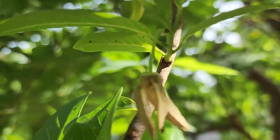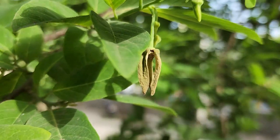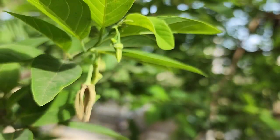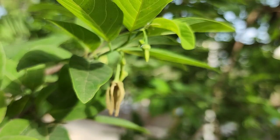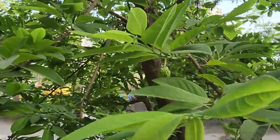Pollen from other fully opened flowers can now pollinate the flower. Later, once the flower petals fully open, it becomes a male flower, and the pollen from this can now pollinate the female flower.